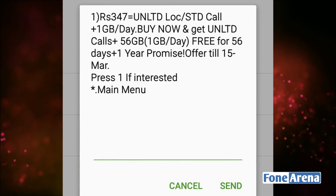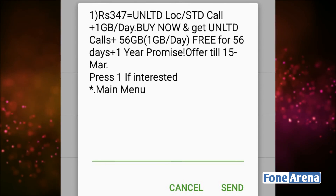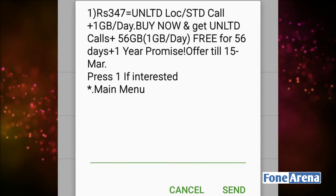With the ₹508 pack, you can make unlimited calls on any network, and it is valid for 15 months. After the offer period, you may need to renew. These are the Jio plans available, and Airtel and Vodafone options are also there.